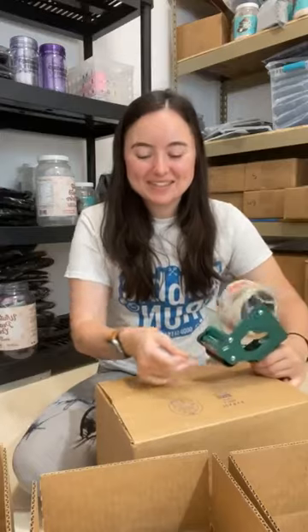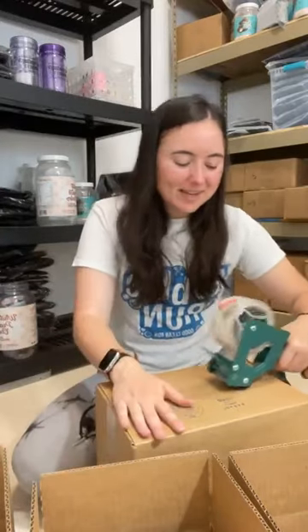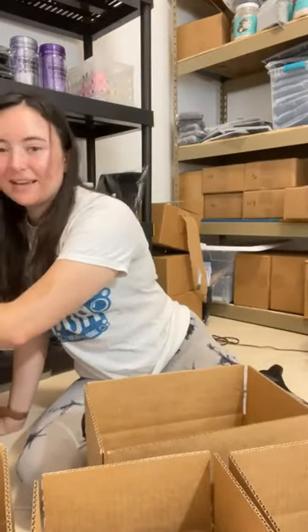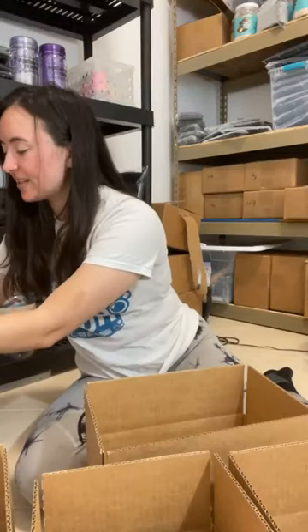Hey Karen! If you're just popping in, I'm making some mystery boxes and I'm also just here to hang out. So if you guys have any questions or anything you want to talk about, feel free to comment!